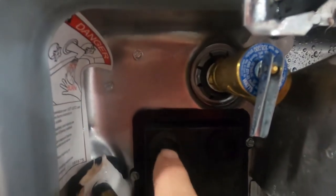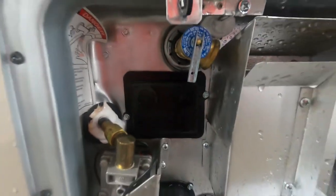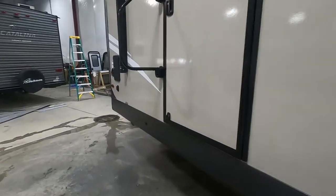Should your hot water heater not be working, there are a couple of reset buttons here. If one has tripped, just push it back in for a reset. If we're going camping and we're not going to use city water, we're going to use potable water — we're going to come right back here to the rear of the unit.